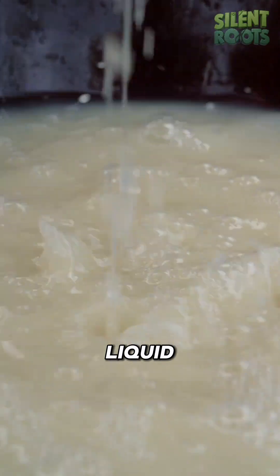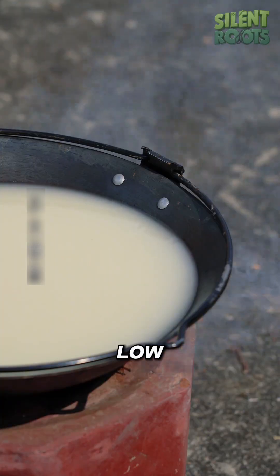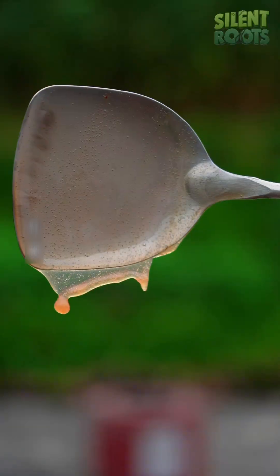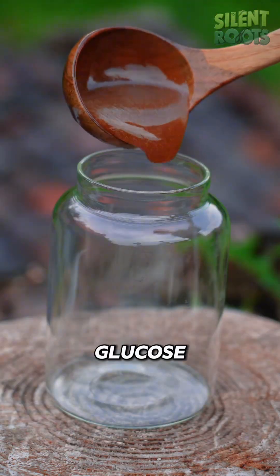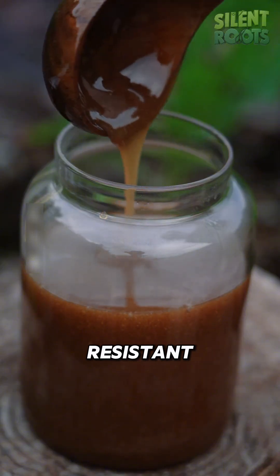and the extracted liquid is simmered slowly over low heat until it thickens and turns golden brown. This is maltose — a natural sweetener that's only half as sweet as glucose, but far more heat-resistant.